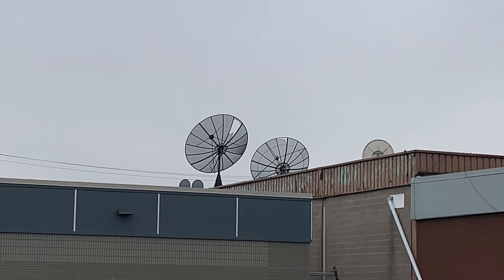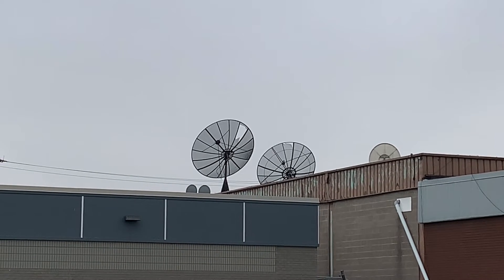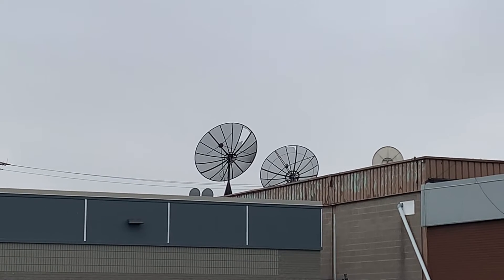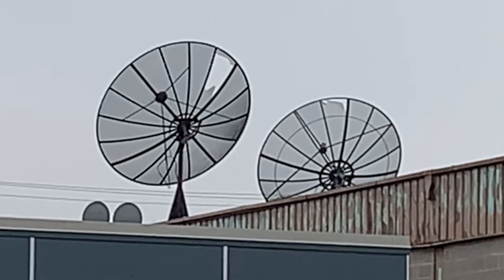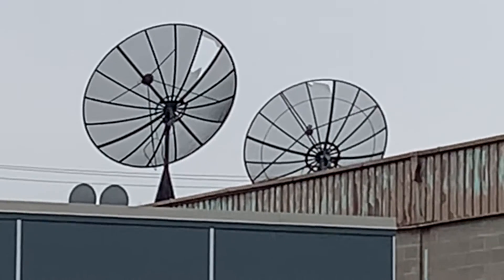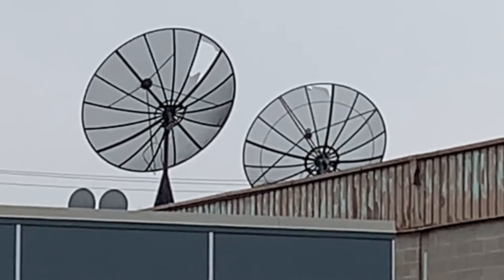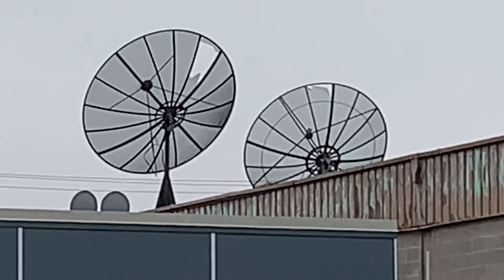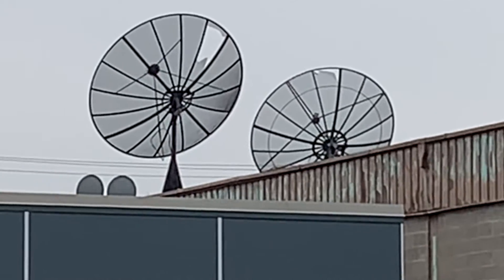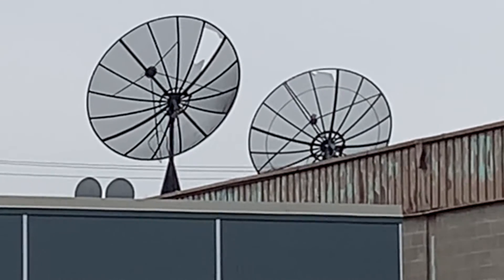A couple of 10-foot mesh C-band dishes have been up on the local bowling alley here for decades, probably not being used anymore. There are a couple of tiny Bell satellite dishes on the left side — that's probably what they use for TV in there now. These don't look too bad overall; the frames, mounts, and all that look like they're in decent shape, except for those blown-out mesh panels. You could probably repair those either with replacements or just get a piece of mesh and patch it in, and it should still work fine.